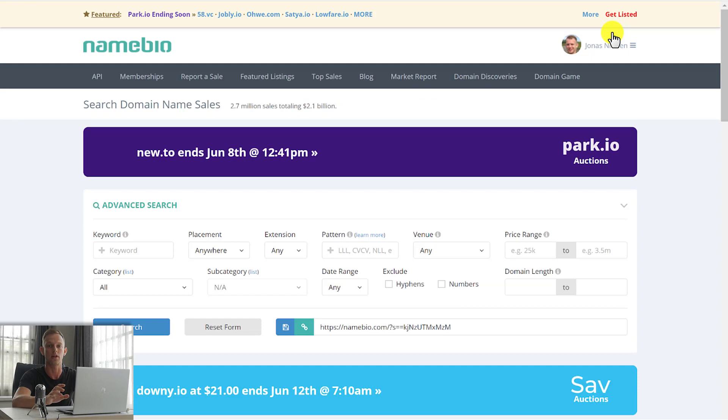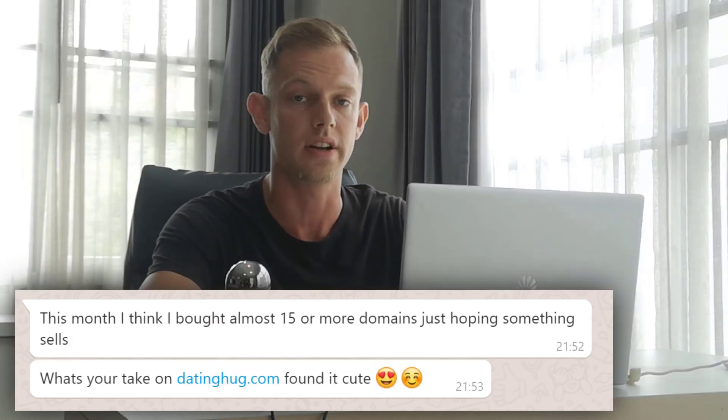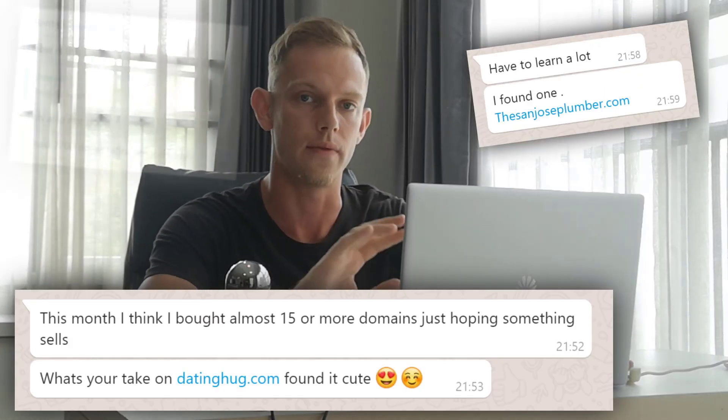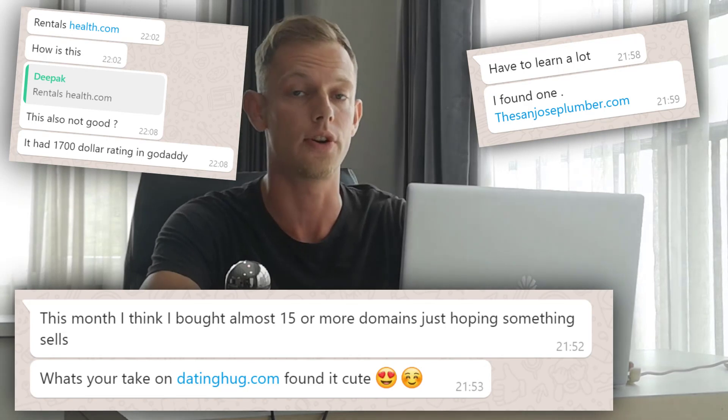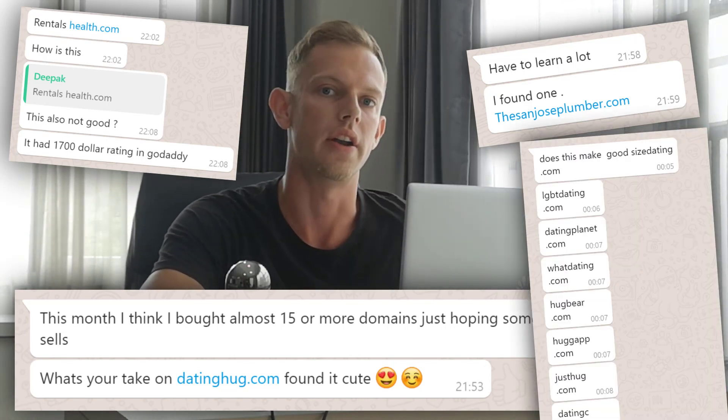I'll show you namebio.com, the website. I'll also show you some messages from some of my students that asked me about a domain — whether it's good or not — and I'll break it down live demoing namebio.com for you based on these examples, so we can learn together on how to buy and sell domains with confidence.